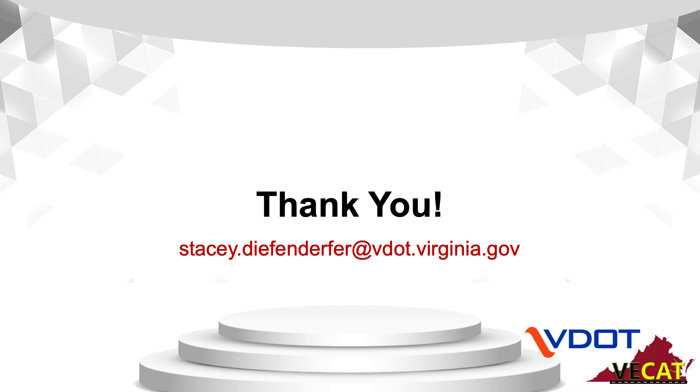Thank you very much for your attention. If you have any information that you think would be great for others to know, please feel free to contact me. I'd be happy to add more experience and more information so that we can all make this a successful effort. Thank you.